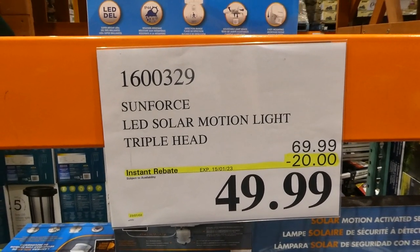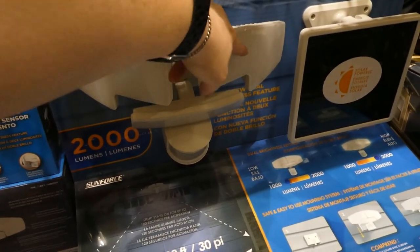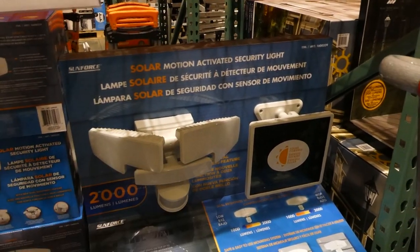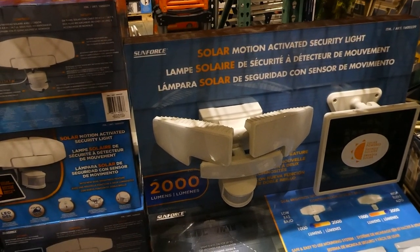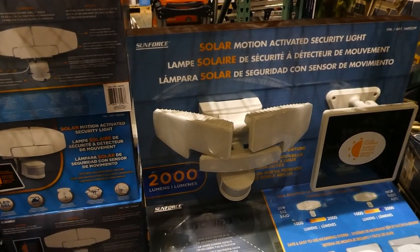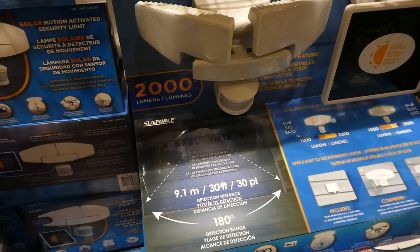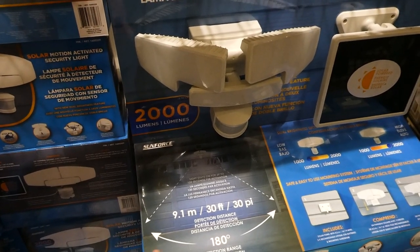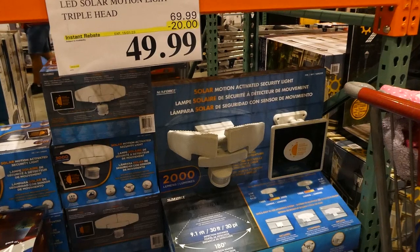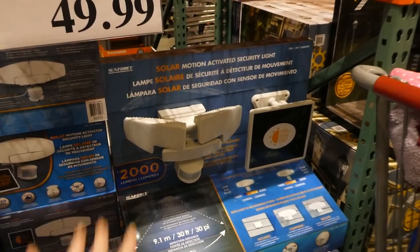Sunforce LED solar motion light, $20 off, down to $50. It's a triple head because you can reposition each of the lights and also reposition the motion sensor. It has a solar panel. At the lowest it's 1,000 lumens and at the highest it's 2,000 lumens — really, really bright. The light stays on for up to 120 seconds per activation. The detection distance is 9.1 meters or 30 feet and it has a detection range of 180 degrees. It is weather resistant, easy mountable, and has adjustable lights.